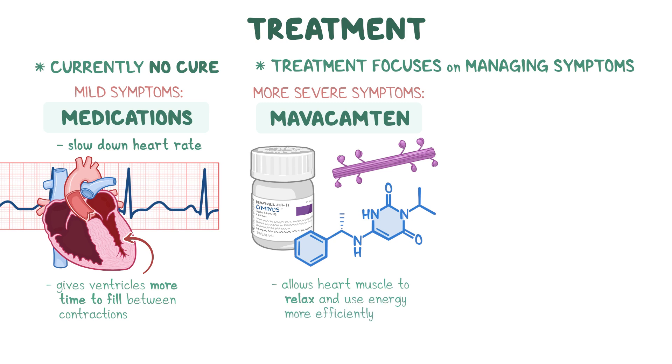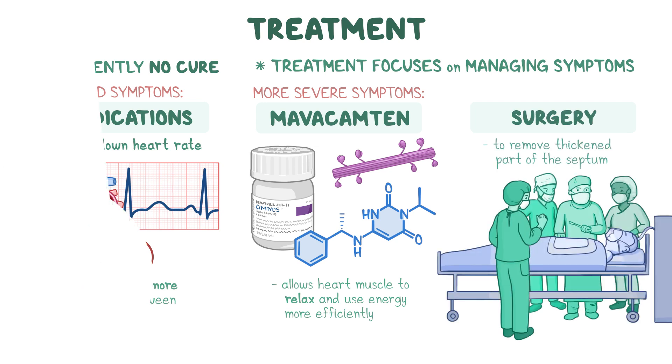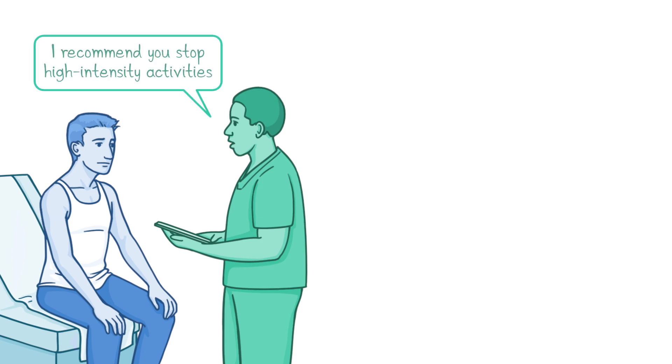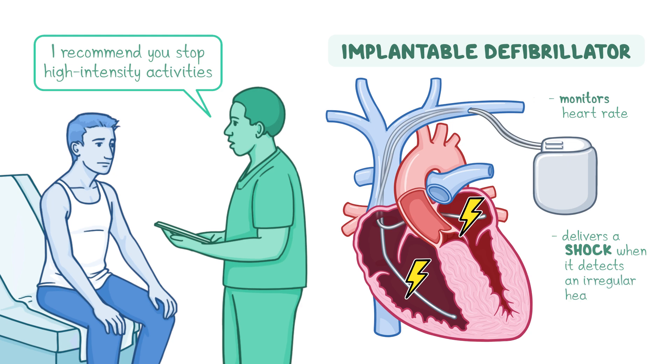In addition to pharmacological treatment, some people may need to undergo surgery to remove the thickened part of the septum. Finally, because of the risk of sudden cardiac death, people diagnosed with obstructive hypertrophic cardiomyopathy are often recommended to stop high-intensity activities. They may also be offered an implantable defibrillator, which is a device that monitors the heart rate and delivers a shock when it detects an irregular heart rhythm to make the heartbeat normally again.